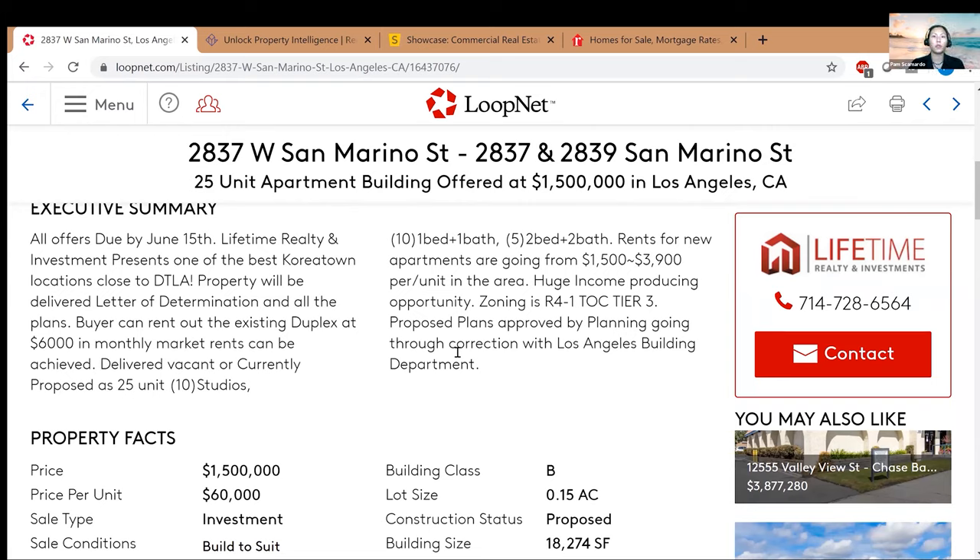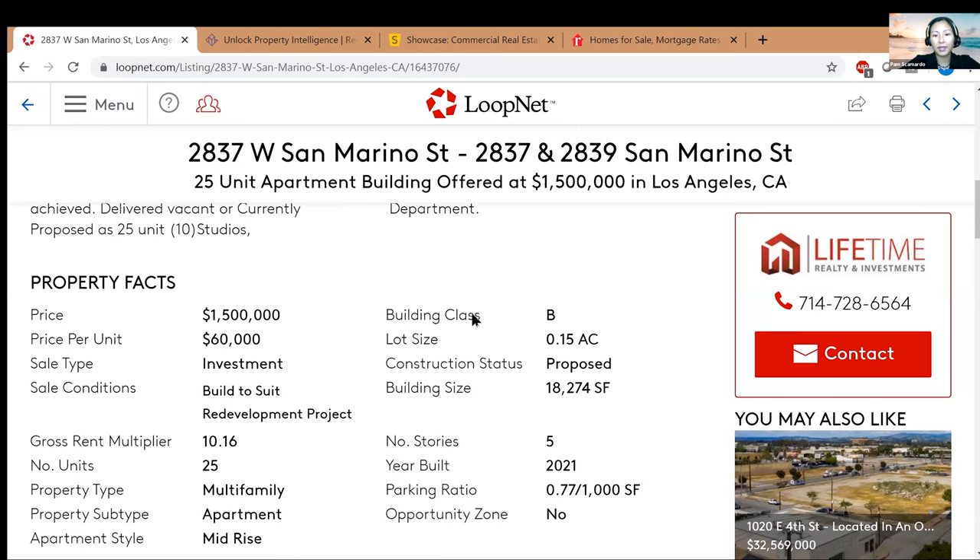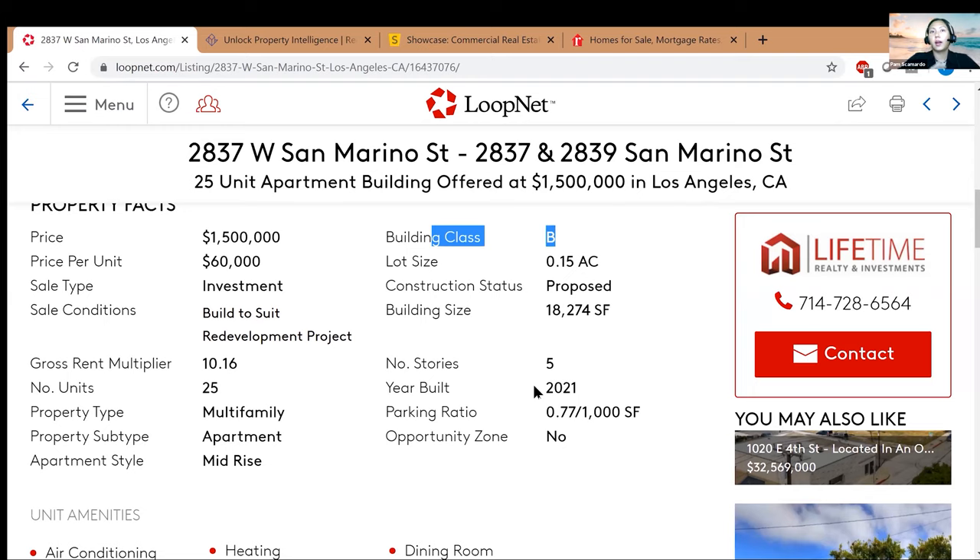More savvy brokers will have downloadable attachments. As Peter mentioned in his presentation, the prettier the brochure or pro forma, the less likely the numbers are actually good. Looking at key facts: this is a Class B building. Class A properties are more luxury, Class B is the next step down, and Class C is more working-class. There's no right or wrong way — it's just whatever you're comfortable with.